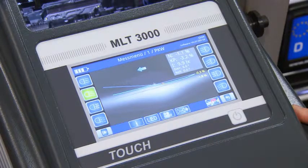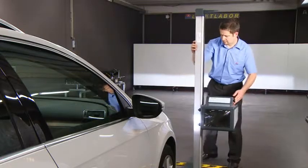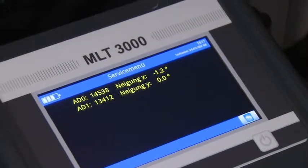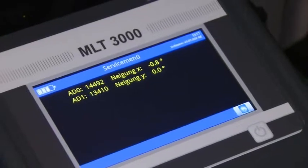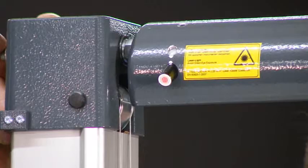Which advantages does the MLT3000 have for testing and setting headlights? Quite a few. For example, the built-in position sensor provides top precision in the headlight tester's travel range. Uneven surfaces at the client's premises are detected and automatically leveled out by the software. This enables the light collecting box to remain in its horizontal position. Another important point is the alignment of the vehicle.